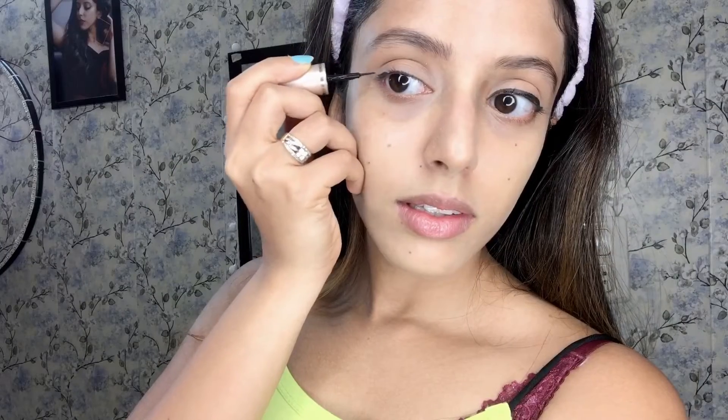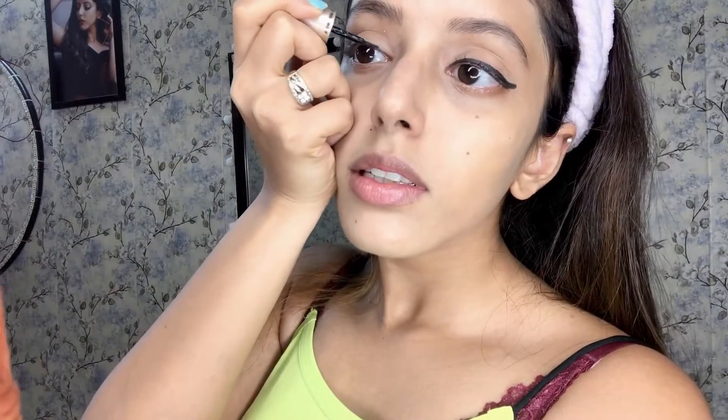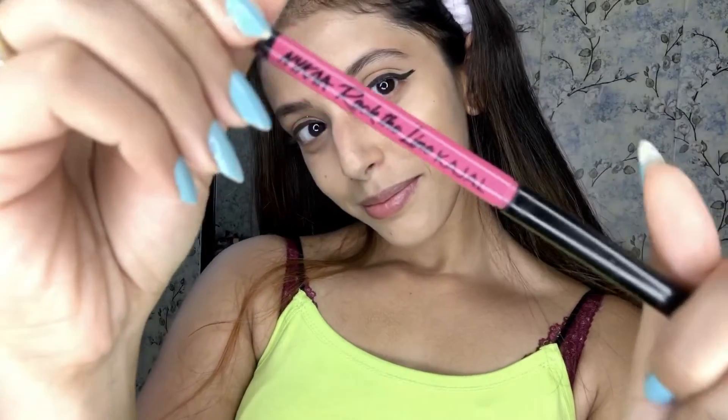Next, I've used this Like Me Insta Eyeliner. You can also use any kajal or kohl pencil available with you — I have used this Nika Line kajal.